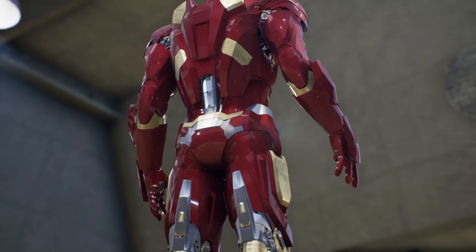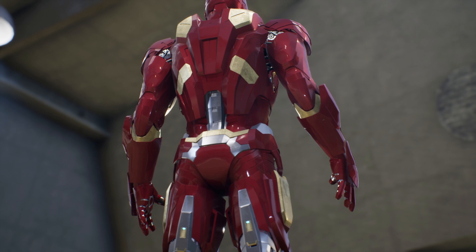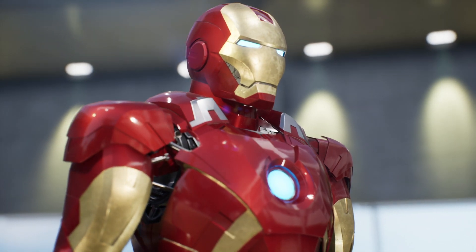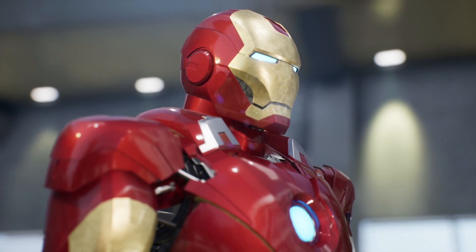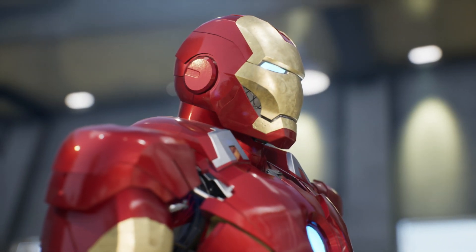It's constructed with a resilient alloy of metals like titanium and the mighty vibranium. At the center of the chest, we find the famous arc reactor, the power core that fuels all the functions of the armor. This device generates the necessary energy for flight, weapons, and other advanced systems.